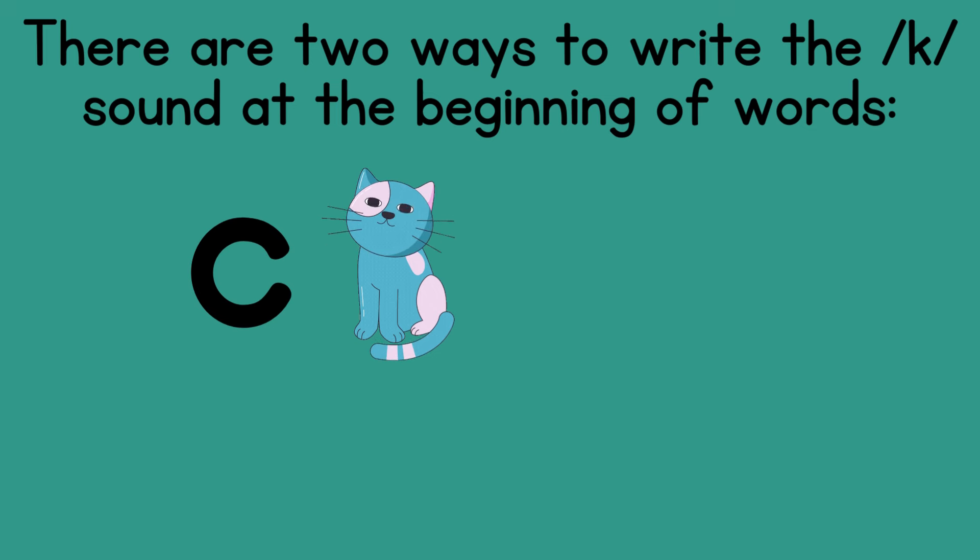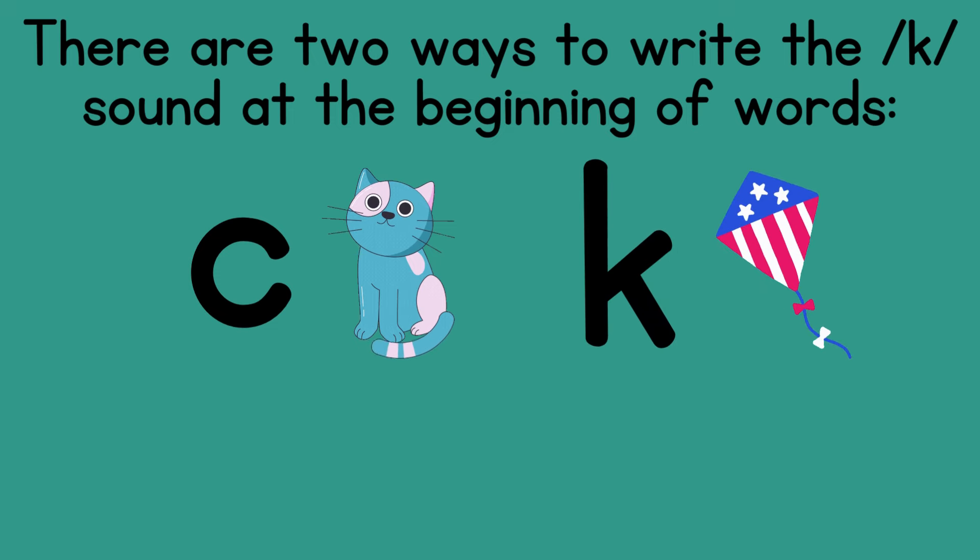You can use a C like in cat, and you can use a K like in kite. There are a lot more words in the English language that start with C than K. So when you're spelling a word, you may want to lean towards C unless you really think it's a K. But there are some tools to help you know for sure.